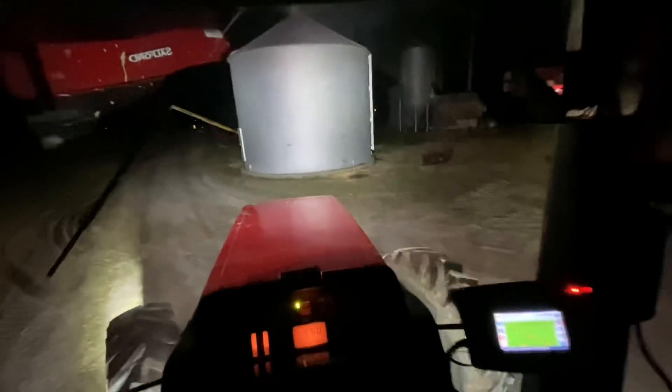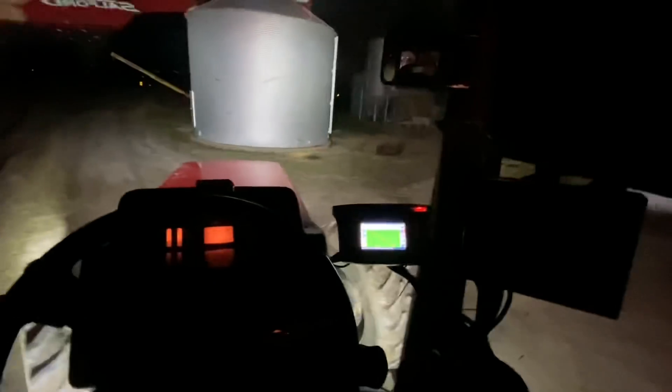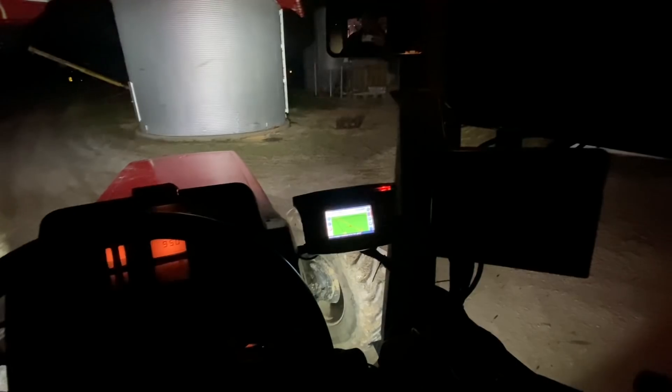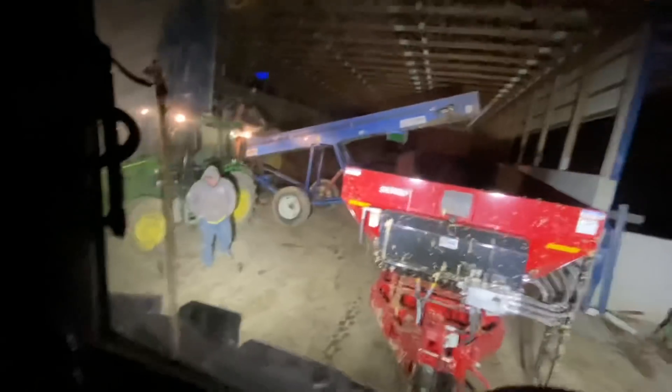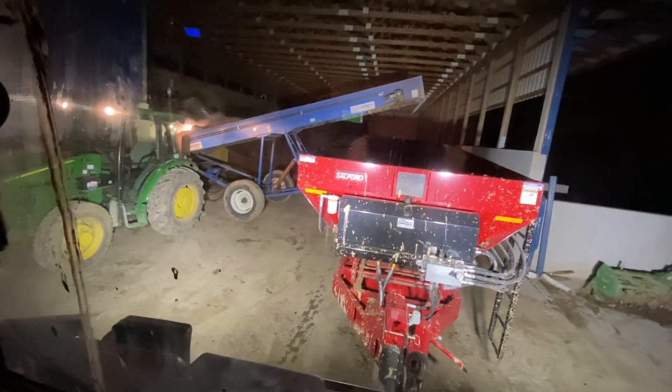This tractor absolutely lights things up. I did get the auto-steer lined out so that's good. I guess we're ready to roll now, so that's what we'll do. We're loading straight from the barn tonight, so it's gonna make life easy.